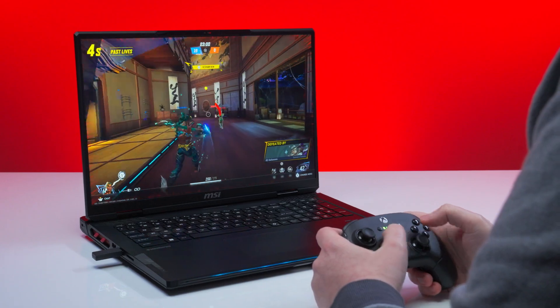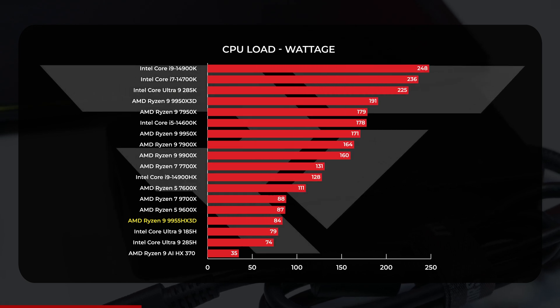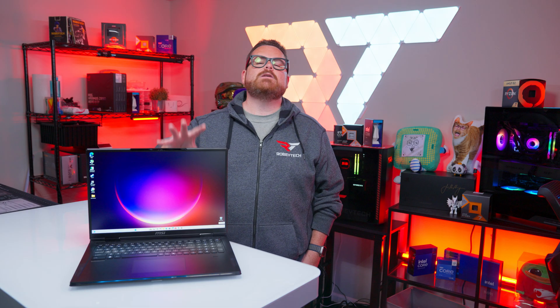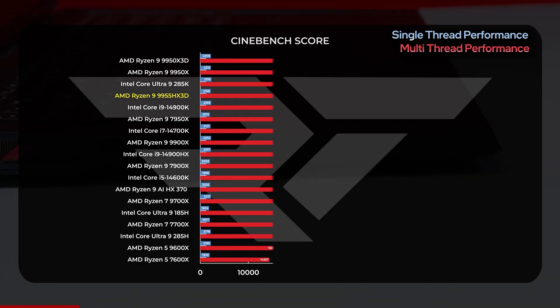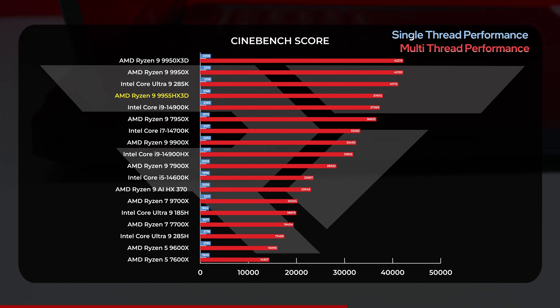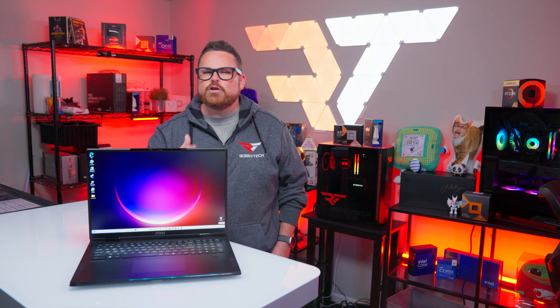We're talking about a mobile CPU muscling its way into the conversation with high-performance desktop processors. Starting with Cinebench, the 9955 HX3D hit a multi-core score of 37,972, positioning it between Intel's Core Ultra 9 285K and the Core i9-14900K desktop CPUs. What's also wild is that it hit those numbers at an average power draw of 84 watts, while the 14900K draws an average of 248 watts and the 285K draws 225 watts — around 66% less than the 14900K and 63% less than the 285K. When comparing against AMD's own top desktop CPUs, the 9955 HX3D fell around 10% behind the 9950X and 9950X3D in Cinebench multi-core, but it's also using around half the power on average.